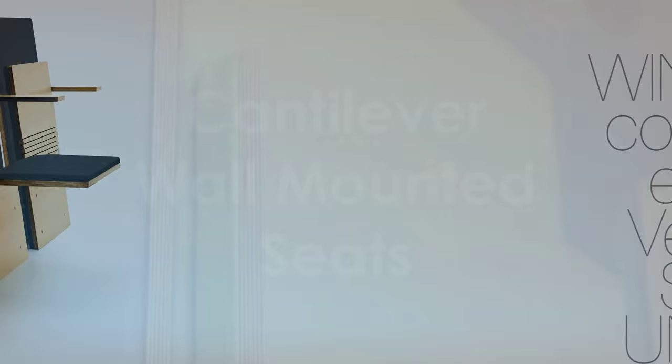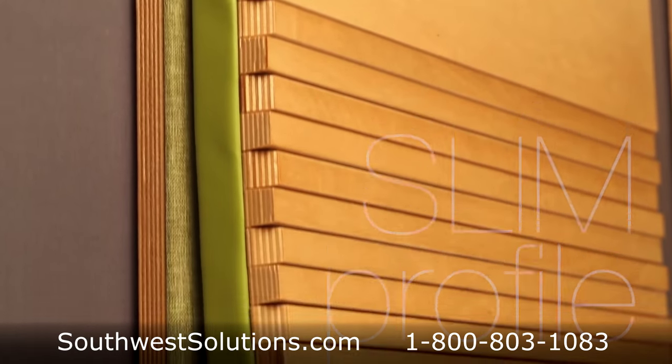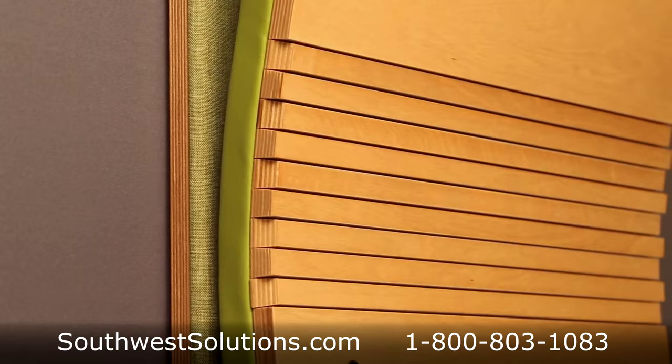Cantilever wall mounted seats are used wherever space is a concern. These seats fold down when needed and then automatically fold back up to the wall when not in use.